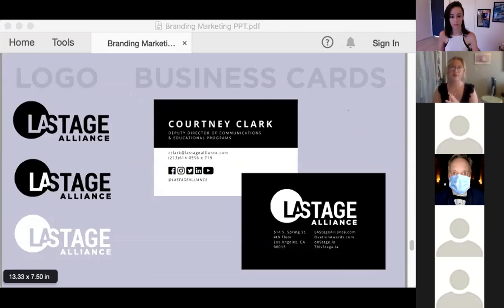Our organization, LA Stage Alliance, uses a lot of modern minimalism and geometric shapes — and that's clear from our logo. The logo was something I wasn't super involved in designing, but from that I was able to identify the key elements to implement in further branded materials. They were all designed around the same principles.